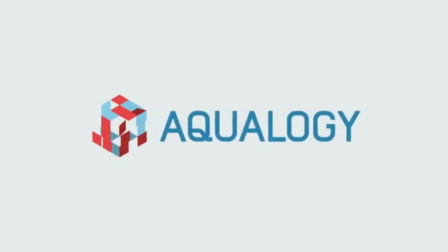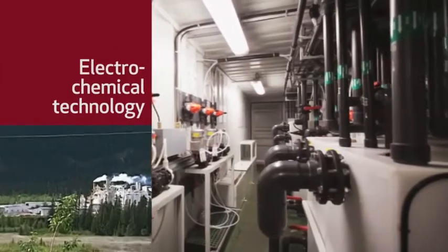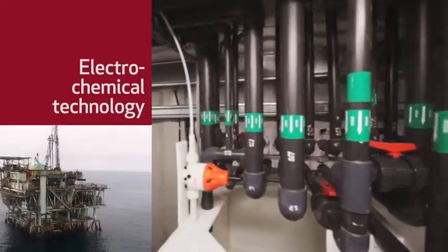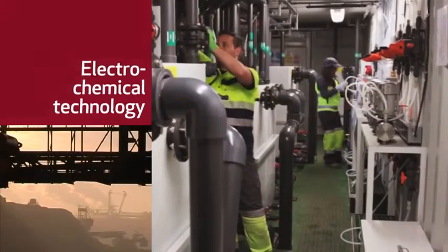Aqualogy presents its solution for the treatment of industrial water using electrochemical technology. The application of electrochemical technology allows the treatment of complex wastewater, such as that from the oil and gas, chemical and petrochemical, pharmaceutical and mining industries, among others.